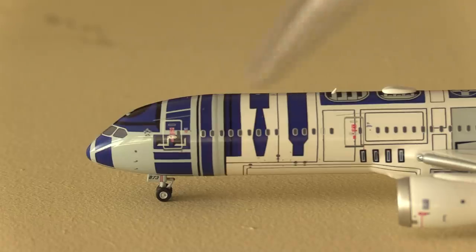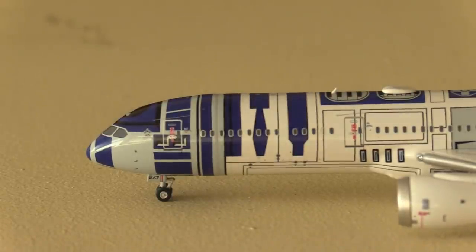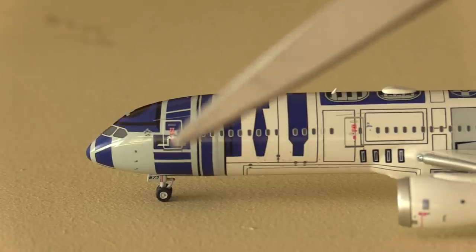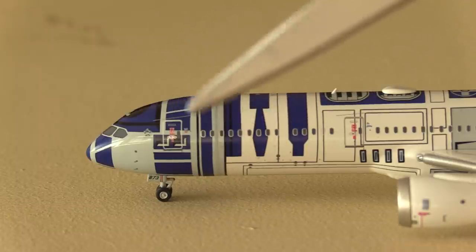Starting at the front, we've got the classic 787 nose. I think NG does the best 787 out of all the manufacturers, although the others aren't bad at all. Gemini Jets also does a very good job, and Phoenix does a pretty good job as well — I'd put them last but they're still pretty good. We've got the cockpit windows, the L1 door, the forward landing gear, and then all of the R2-D2 markings.